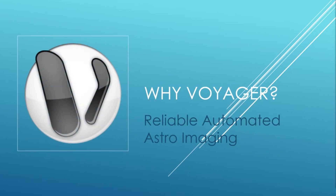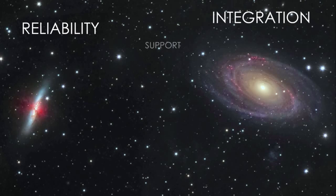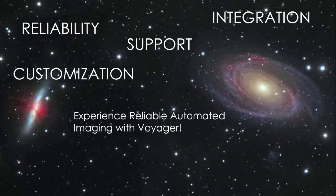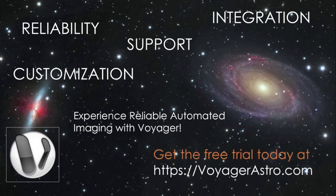I hope by now the answer to why Voyager is clear. Voyager brings exceptional reliability, inclusive integration, unprecedented support, and full customization to astrophotography. I invite you to experience reliable automated imaging with Voyager — visit our website and get the free trial today. Clear skies and happy imaging!